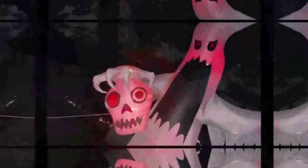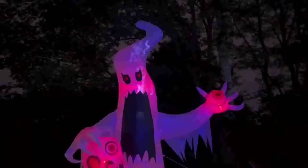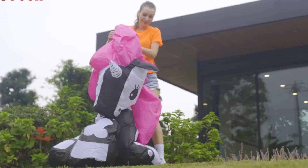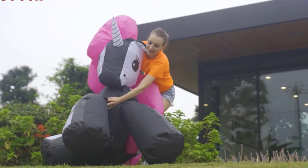We may enjoy eerie stories and terrifying movies with Halloween just around the corner. What about decorating, though? Many of us begin the process by searching other applications for Halloween decorations in search of motivating ideas.